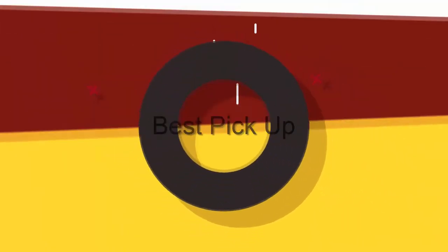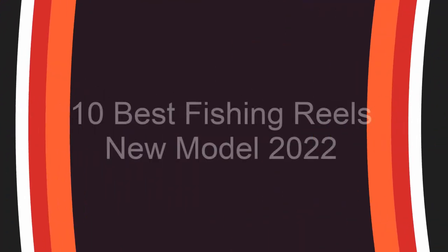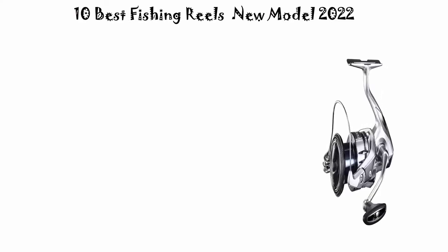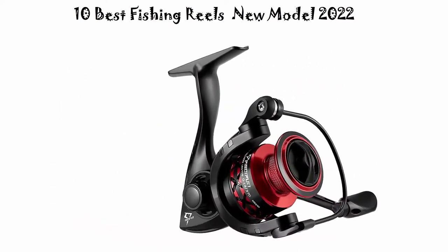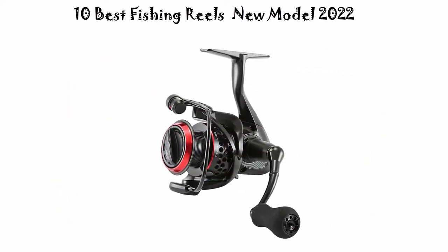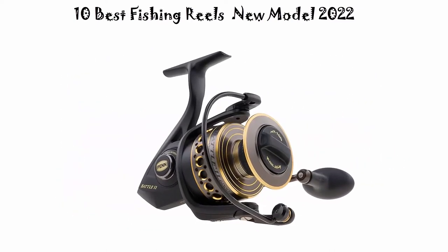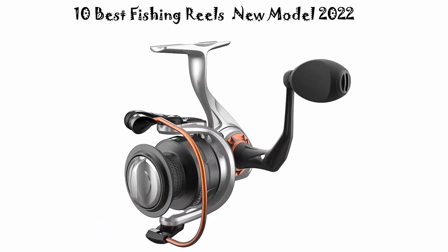Welcome to Best Pickup. Top 10 Best Fishing Reels New Model 2022. We are going to check out the top 10 best fishing reels. This list is based on my personal opinion and I try to list them based on their price, quality, durability and more. If you want to see their price and find out more information about these fishing reels, you can check out the link down in the description and comment section below. Let's get started.